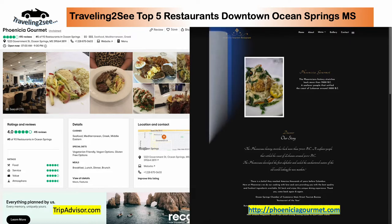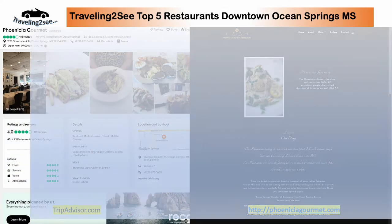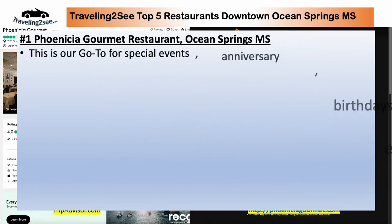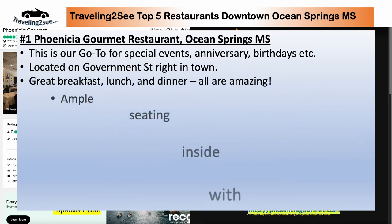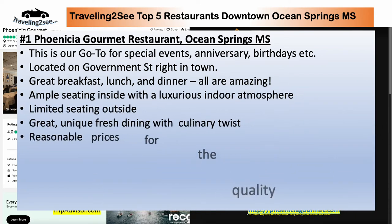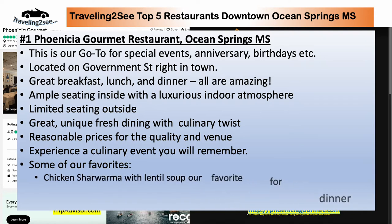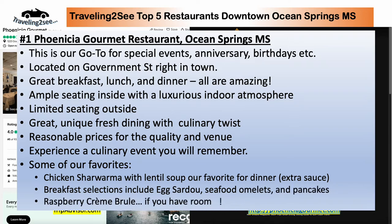And number one is Phoenicia Gourmet. Phoenicia Gourmet is an amazing restaurant — breakfast, lunch, and dinner. It's our go-to for special events and our go-to when we're in Ocean Springs. All meals are amazing. They've got ample seating inside and some limited seating outside. It's unique dining. Reasonable prices for what you get. Our favorites: chicken shawarma, lentil soup, breakfast selections like eggs, sardines, seafood, omelets, and pancakes — and raspberry crème brûlée if you've got room for dessert. Wow. Great place.